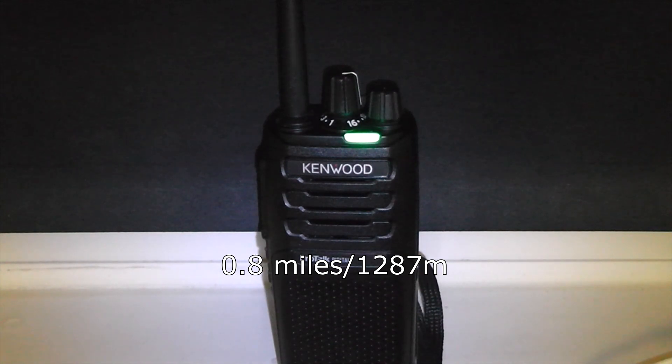I have continued walking — it's now 0.8 miles, but still getting in, so that's pretty good. I'll switch to digital. This is the same spot on digital, 0.8 miles. I'm just looking at my box that's watching me.